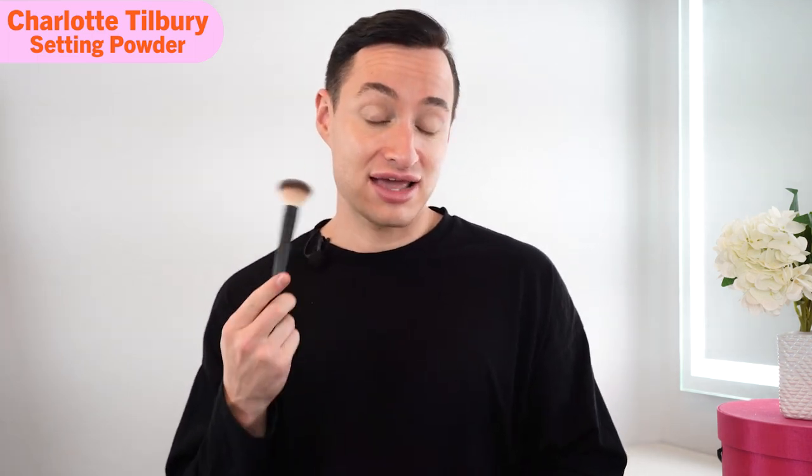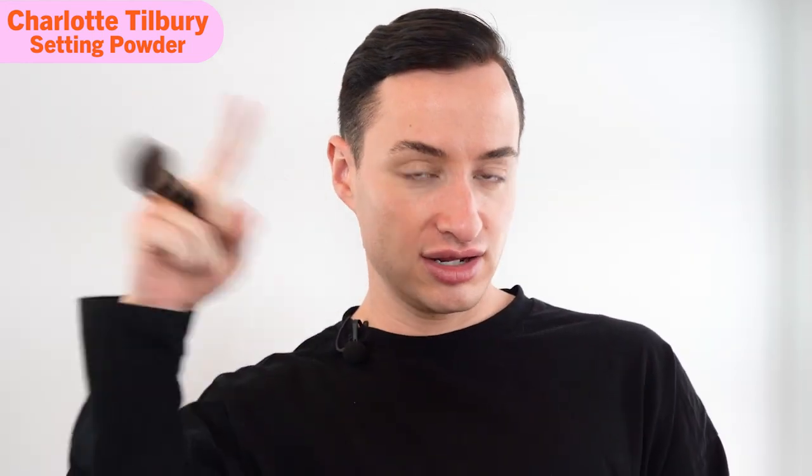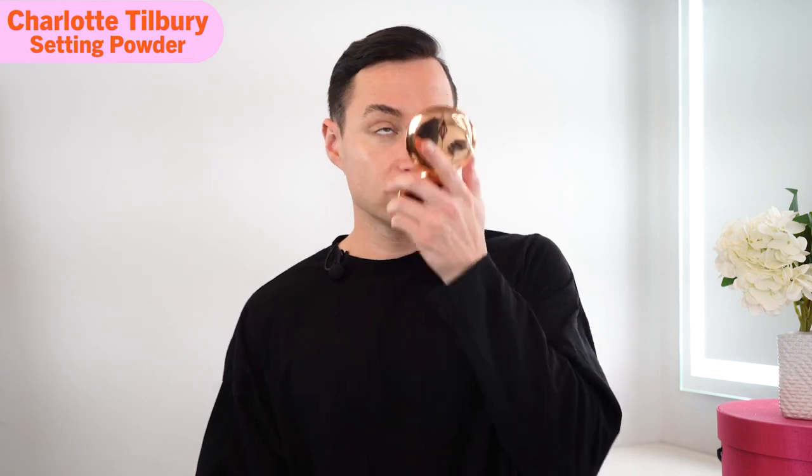It feels weightless — you don't feel it on your face. What I love about it is that powders have a reputation of being cakey after a while, but this product does not get that way. It's so easy to apply, a little goes a long way, and yes, it is buildable. Matte but also still luminous — you want that glow and look natural. There's no scent, no fragrance in this product. Mattifying, easy, lightweight — it does not feel like I have anything on my face.